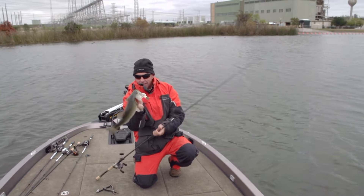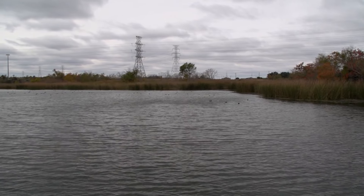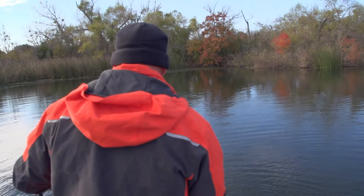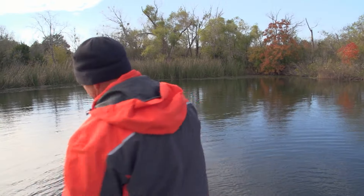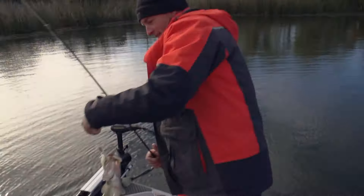That time of year when a cold front comes in, what typically will happen is bass just want to be tighter to cover. They want to be almost in something. If there's grass, they want to be in the middle of it. If there's a dock, they're going to be snug right up against the post. If there's a laydown, they're going to be as thick in that laydown as they can get.